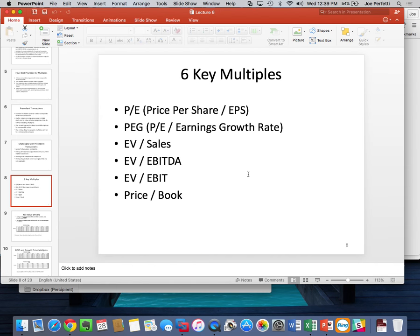Starting with multiples. There are six multiples you're going to be responsible for calculating and evaluating this semester: the price-to-earnings ratio (PE) — price per share divided by earnings per share; the PEG ratio — PE divided by the long-term growth rate in EPS; three enterprise value ratios — EV to Sales, EV to EBITDA, and EV to EBIT; and finally the price-to-book multiple (P/B).